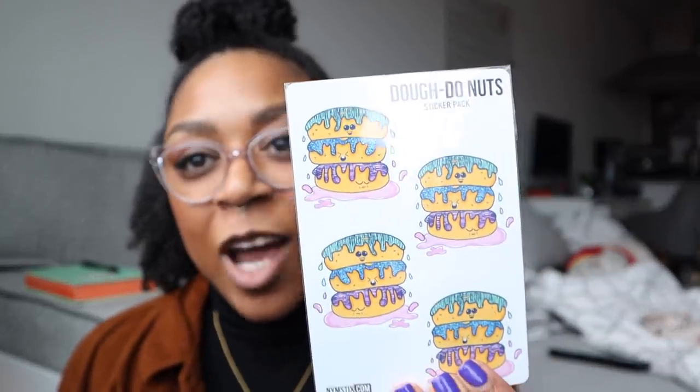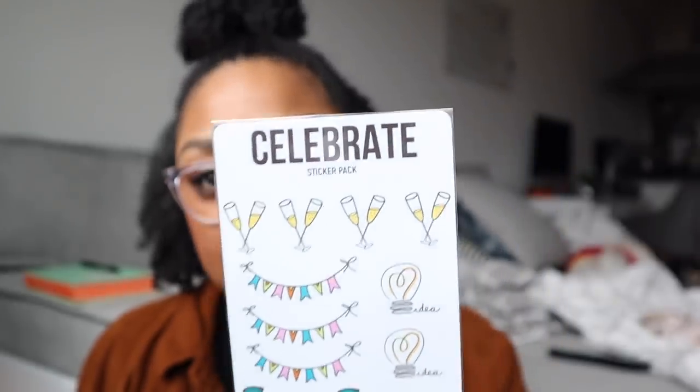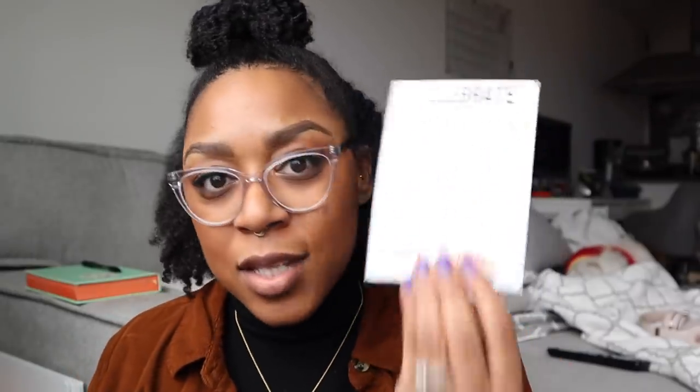And then I got this package from Nymsticks — I believe that's how you pronounce it — from someone named Jasmine. So I'm going to open it up and show you guys. Oh wow, you guys, so freaking adorable. I'm just proud of all the work she's done. So this is her donut sticker pack — can we just say adorable? She also has a celebrate sticker pack. I need to make more stuff like this. She has rounded corners, just kiss-cut, beautifully made and packaged.